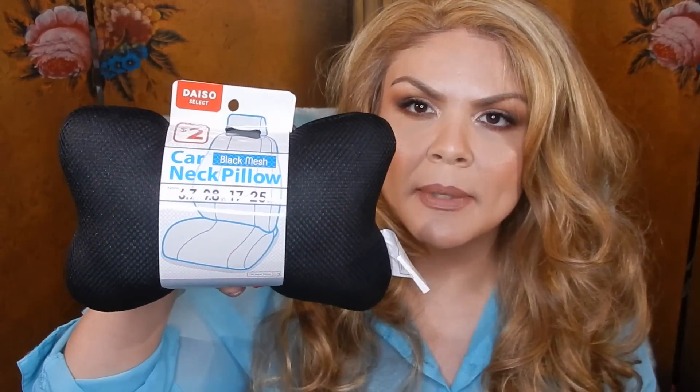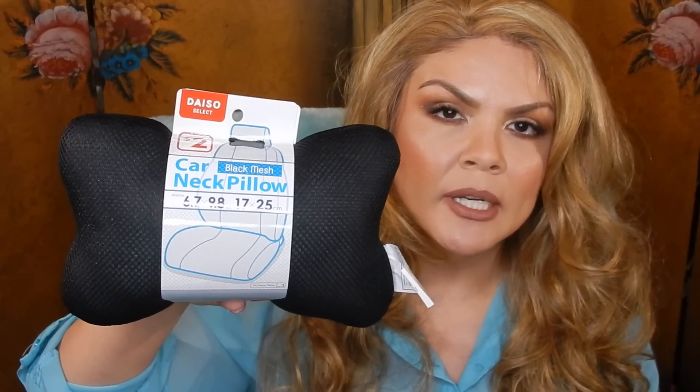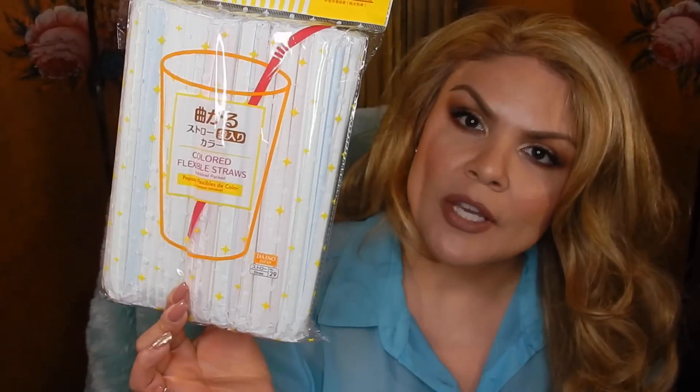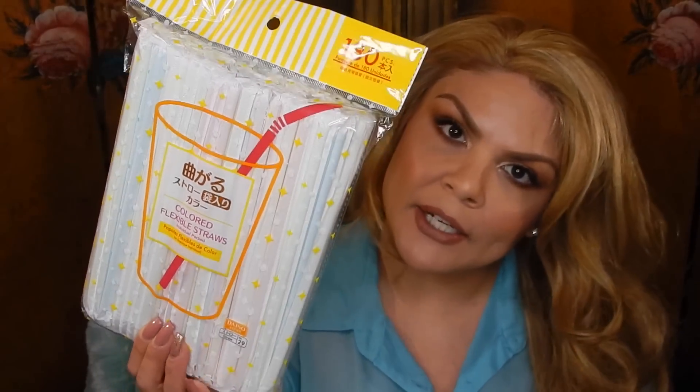Then I picked up this small little car neck pillow — this one was two dollars. I do have a car seat in my car for my granddaughters, so in case one of them falls asleep, I don't want her neck to be all twisted. Then I found these flexible straws, and what I like about these is that they are individually wrapped, which is a little bit more hygienic. These are the colored ones — they also had clear ones — and these come with 180 of them.